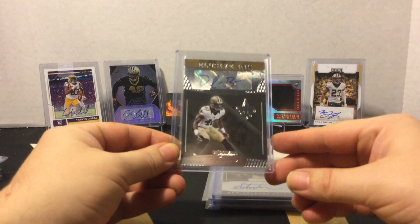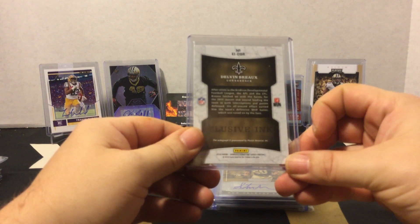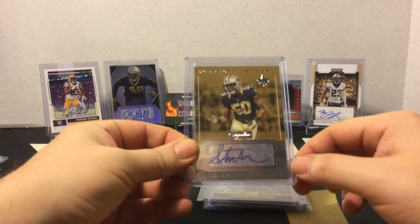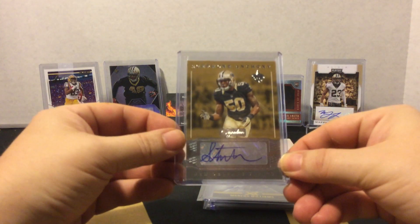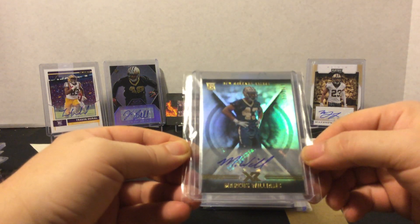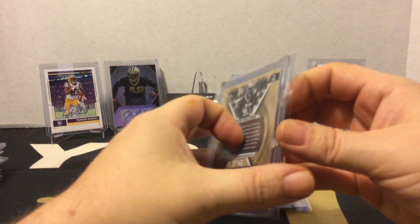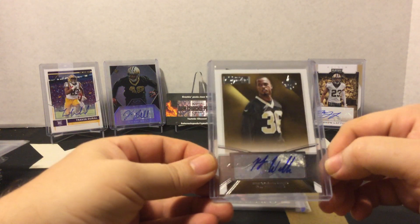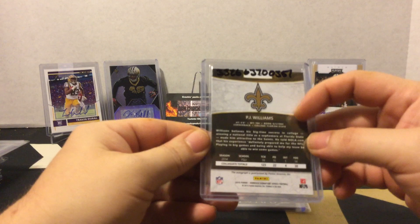We have some autos here: a Delvin Breaux Exclusive Ink out of Donruss Signature Series 2016, a Stefan Anthony auto out of Signatures — also 2016. We have a Marcus Williams rookie auto numbered out of 199 from XR 2017, and a PJ Williams out of Donruss Signature Series.